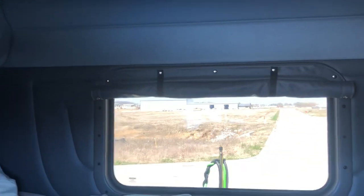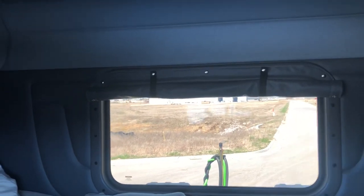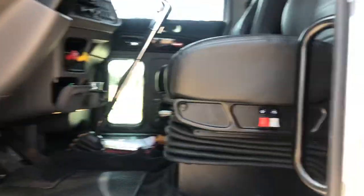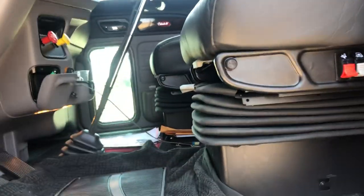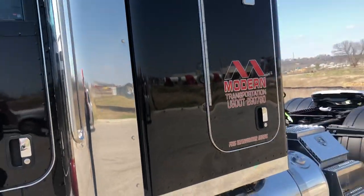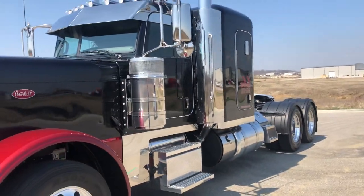Bluetooth Sirius XM radio, rear window with curtain. It's a 58-inch sleeper, great if you're on the road a couple nights a week. The stamped weight on this truck is 17,278 pounds — so big power, lightweight. It's going to be a great truck for Mr. Mark Brown.